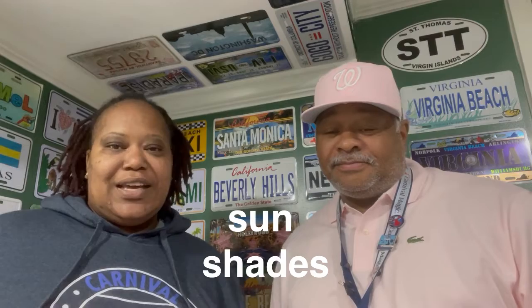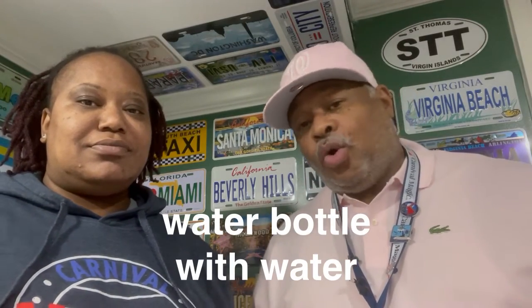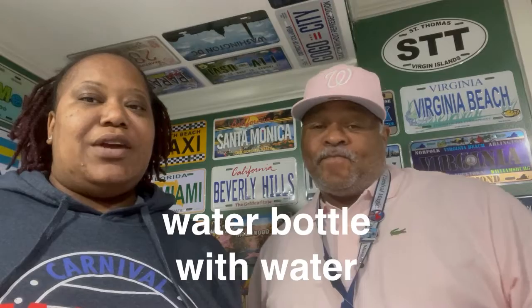First thing you're going to pack is your sunshades. That sun will probably be beaming, so you want to make sure you've got your protection for your eyes. You're going to pack your sunshades. And the next thing you're going to have to have, make sure you have a water bottle or come with a bottle of water. Come with your water bottle already prepared.